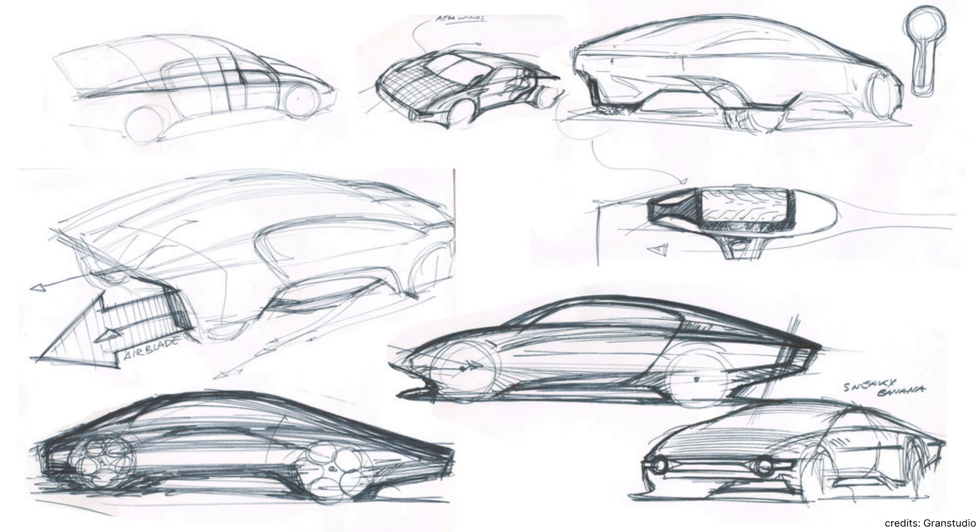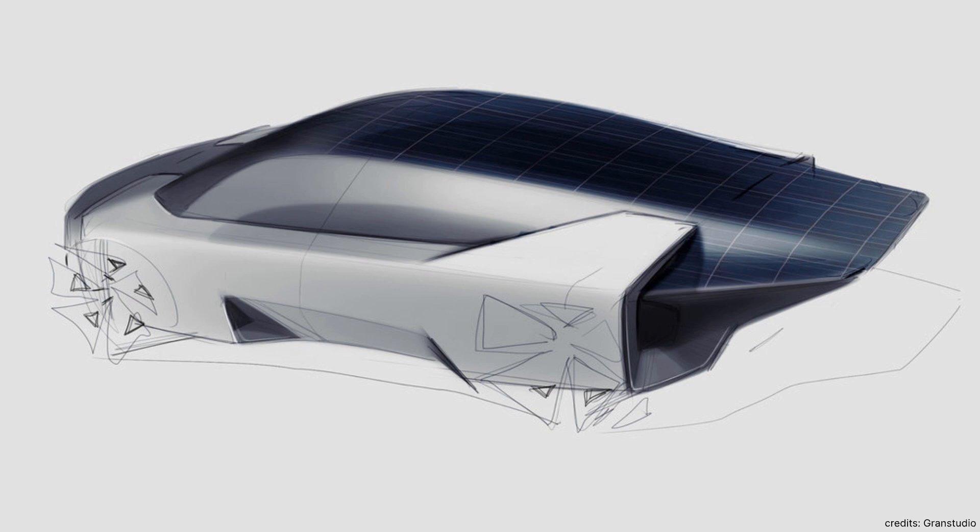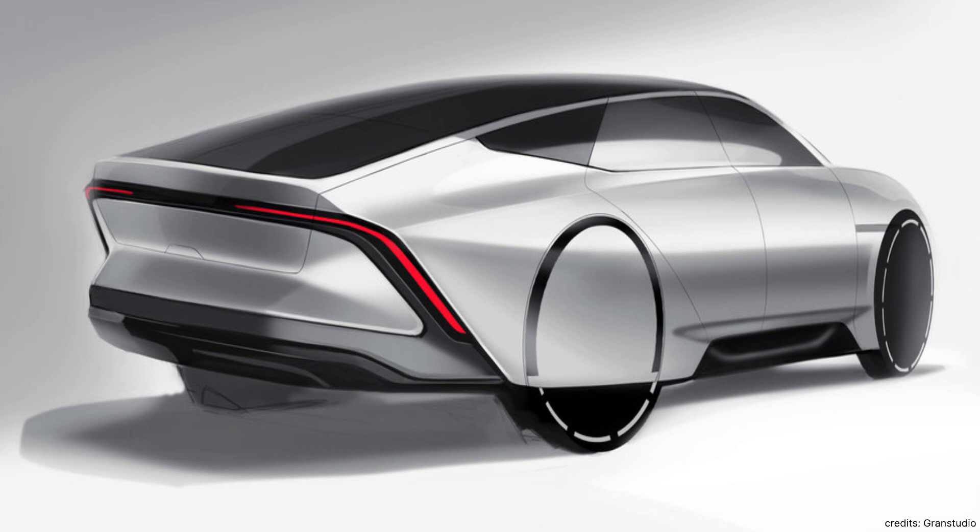From the very beginning, when we started developing the package — the proportions, how high the car is, how wide the car is — aerodynamics were really on the plate together with five square meters of solar cells. And of course, together with good ergonomics and also a good feeling aesthetically in the proportions.